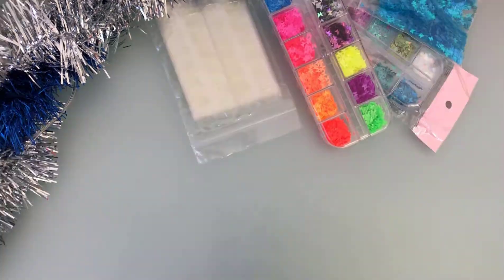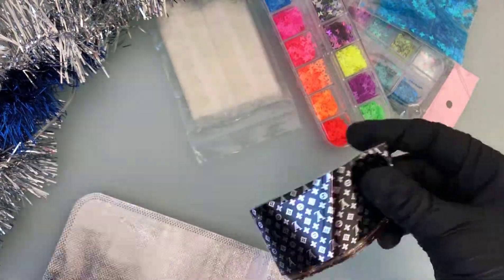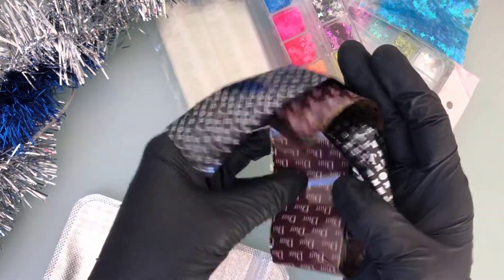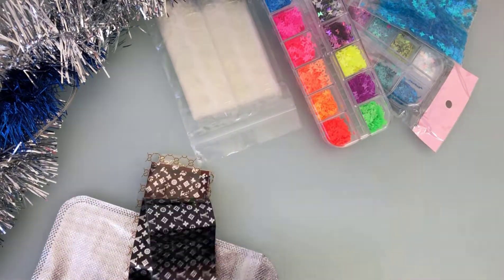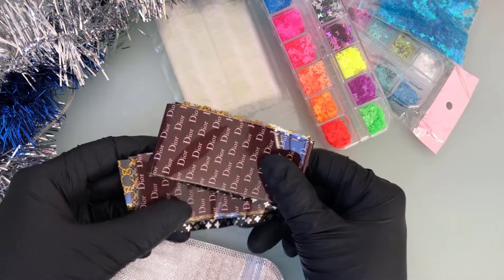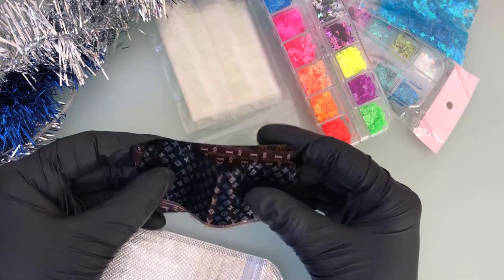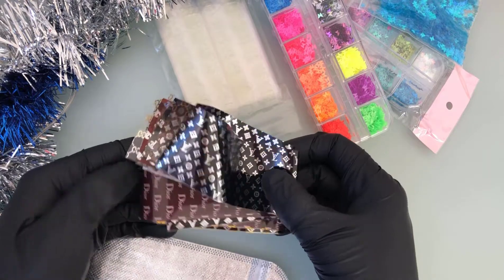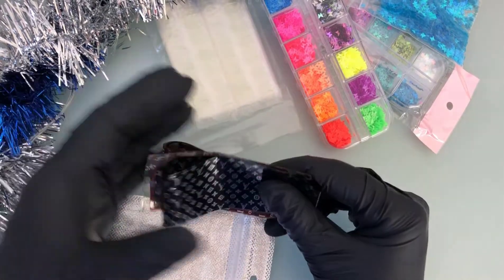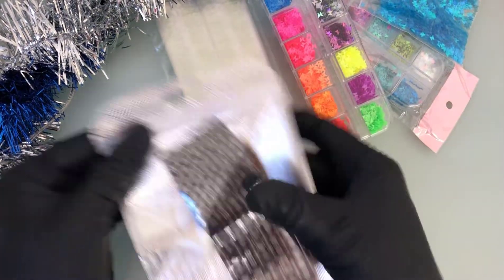The next thing I got are these Louis Vuitton and Gucci branded nail foils. You've got Dior, Chanel, Louis Vuitton — just a bunch of those. When it comes to these branded stickers or nail foils, you can't actually get them very easily. You have to be really lucky and find them on AliExpress quickly, because apparently they're not actually allowed to sell them.